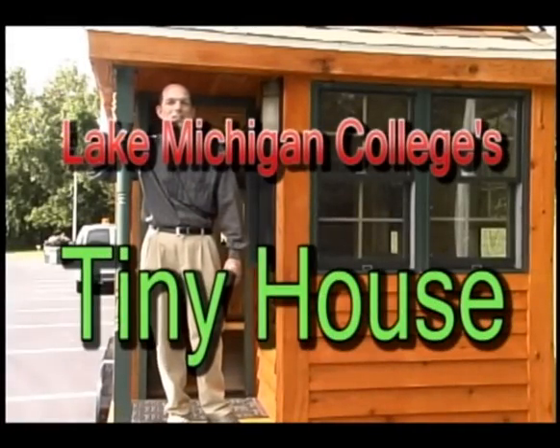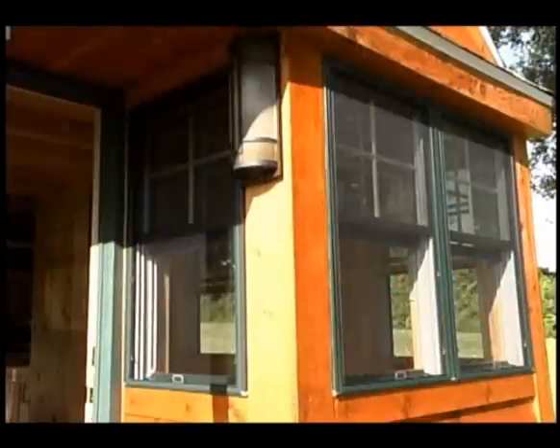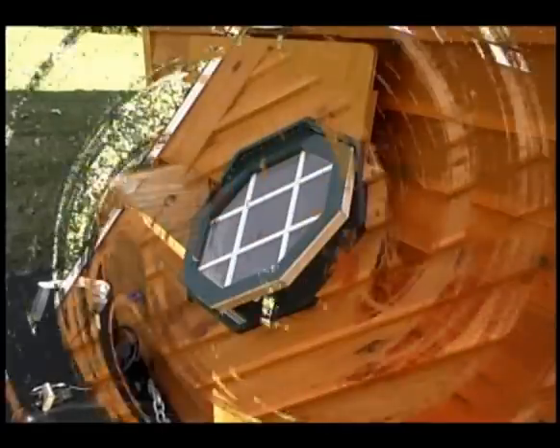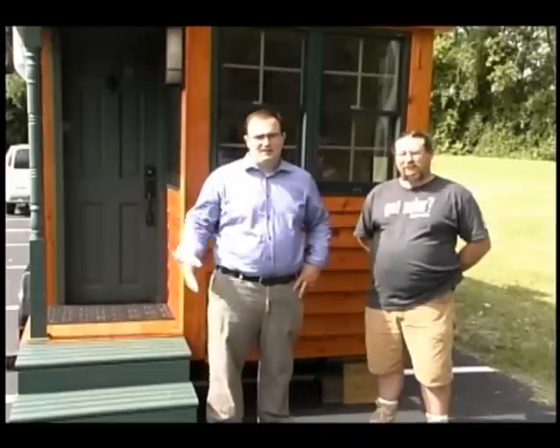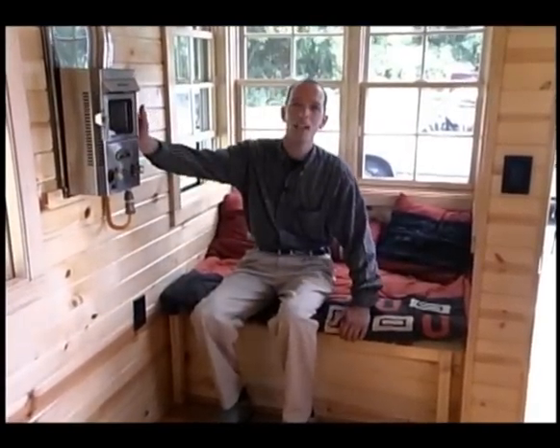Welcome to Lake Michigan College's Tiny House. Let's take a look. Welcome to our living room, complete with storage underneath and a tiny fireplace.